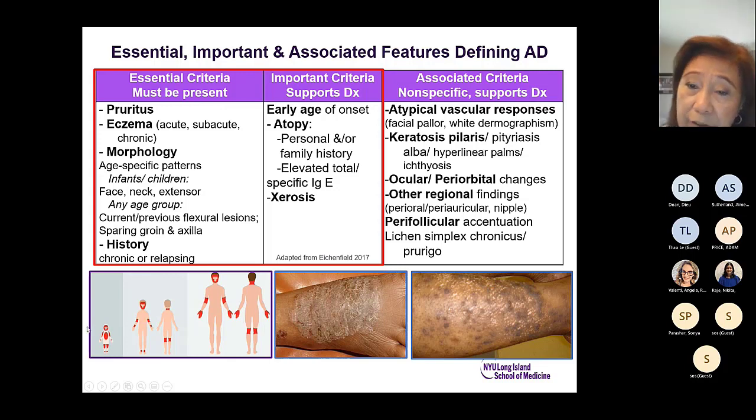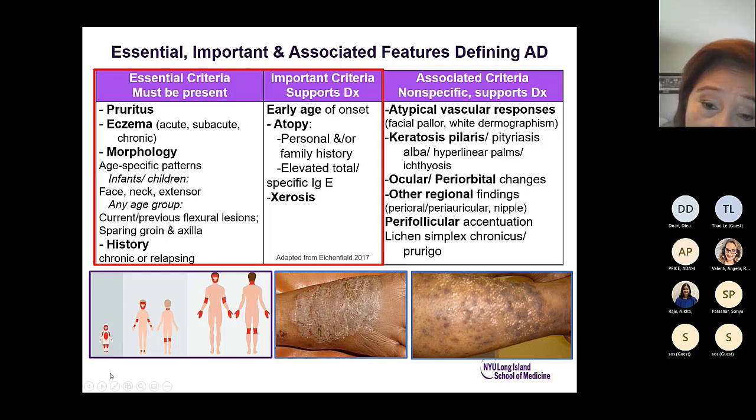Contributing associated criteria are non-specific but support the diagnosis of atopic dermatitis: atypical vascular responses such as facial pallor and white dermographism, keratosis pilaris or pityriasis alba with hypopigmentation, hyperlinear palms, and ichthyosis. There are ocular and periorbital changes and regional findings around the mouth, periauricular area, or nipple area. In chronic stages you see lichen simplex chronicus and prurigo nodularis, where there are thickened nodules.